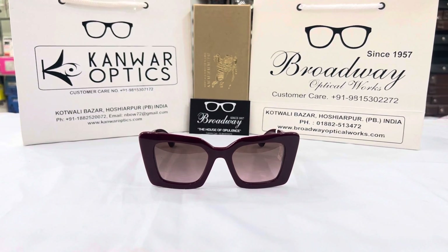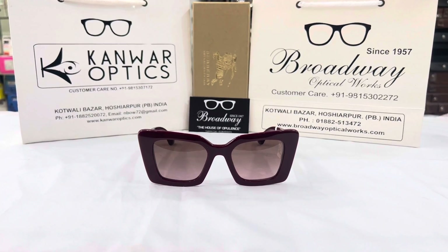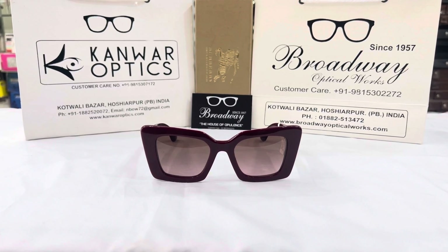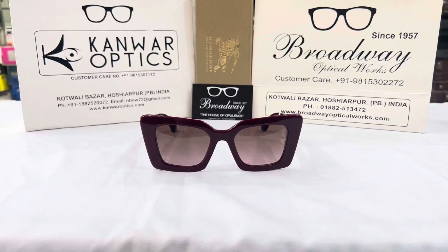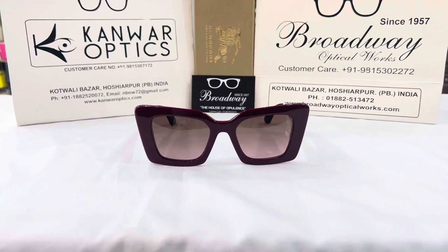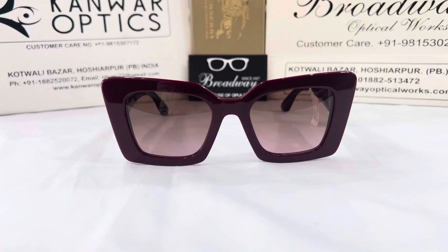Hi guys, welcome back to another video with Hia. Today we will be introducing the new Burberry Eyewear. These designer shades are completely different from all the other ones and prescription based. I know you are gonna love this.